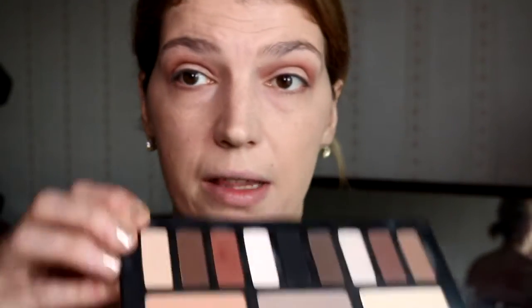Then I'm going to take what is normally the highlighting shade in that quad and actually put it all over my lid.